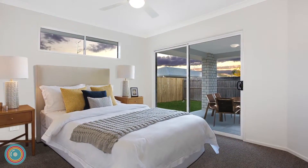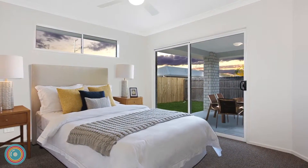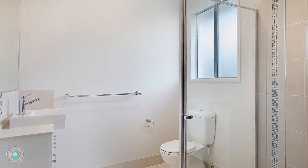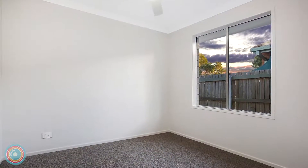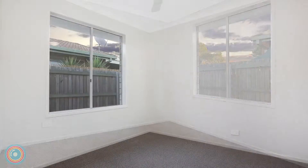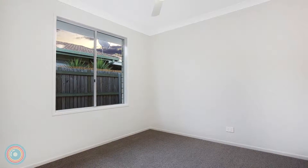The generous master bedroom opens to the covered alfresco patio and features a walk-in robe plus ensuite. Bedrooms two and three offer built-in robes, and the fourth bedroom suits use as a media room.